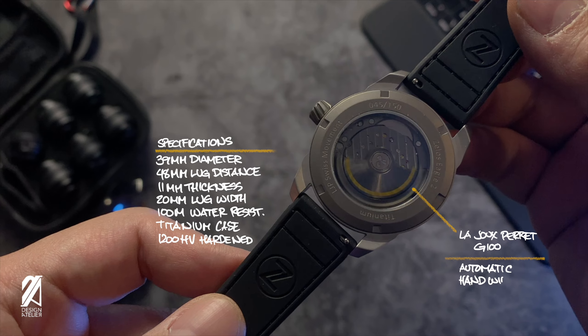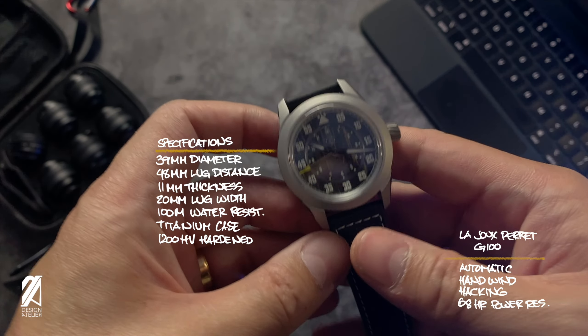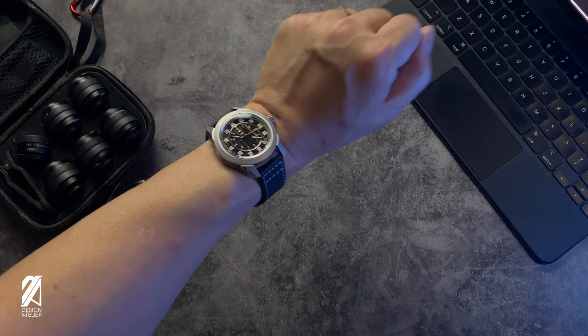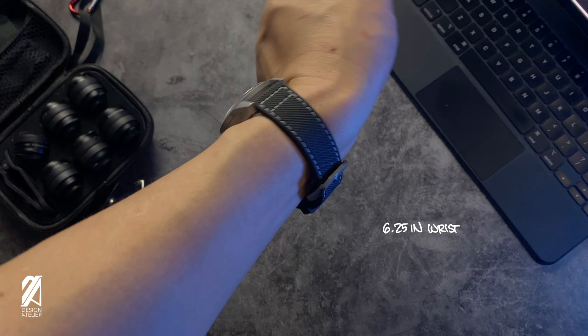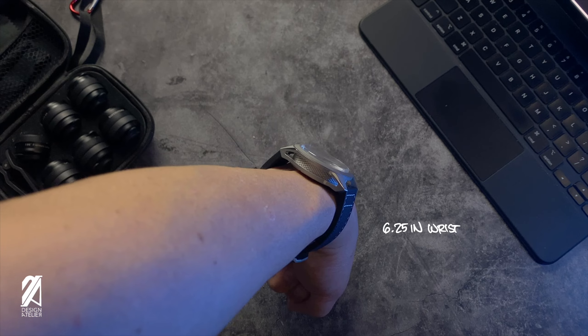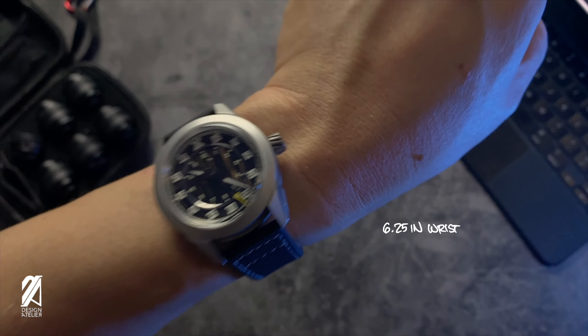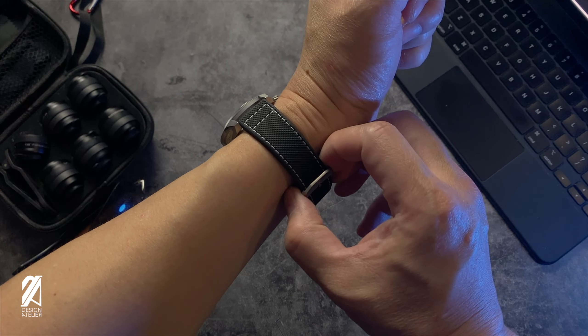It comes with 68 hours of power reserve, 1200 Vickers of anti-scratch treatment, and 100 meters of water resistance. It still has a 48mm lug distance, so it still wears a bit long on smaller wrists like mine. But this new, soft, Flieger-style FKM rubber strap makes it a lot more comfortable to wear. Looking at this strap, I can say it's one of the better straps Zelos has ever offered.